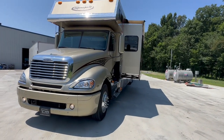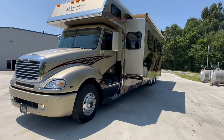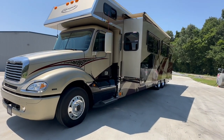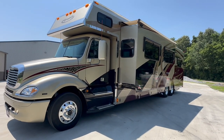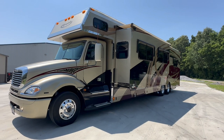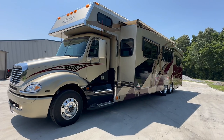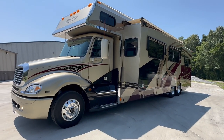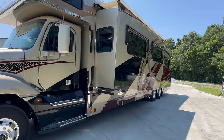Freightliner Columbia chassis with a 450-horsepower Mercedes in it. 12-speed auto-shift transmission, so you just put it in gear and let off that brake, get on the throttle a little bit — it sounds like you are a professional shifter. You will never miss a gear in this thing. 450 Mercedes, 12-speed auto-shift.